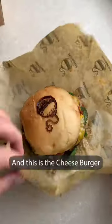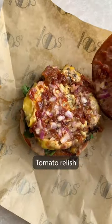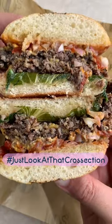And this is the cheeseburger — double-decker seasoned buff mince, cheddar, diced onion, tomato relish, lettuce and boom sauce on a sourdough brioche bun. Just look at that cross section.